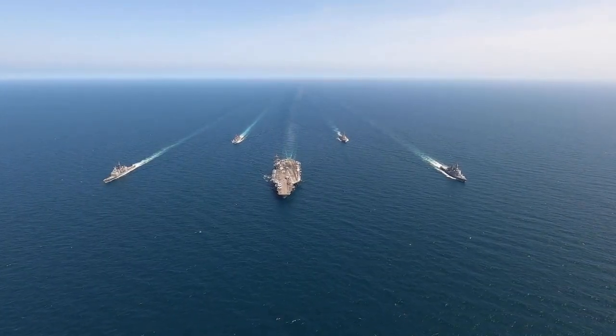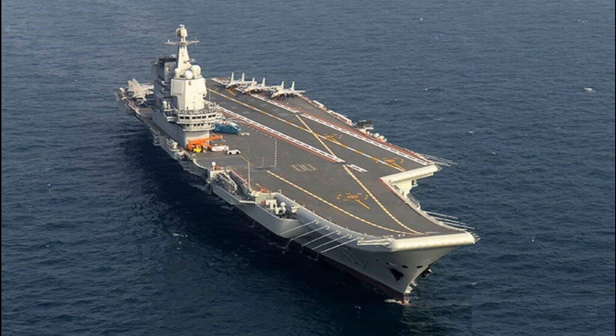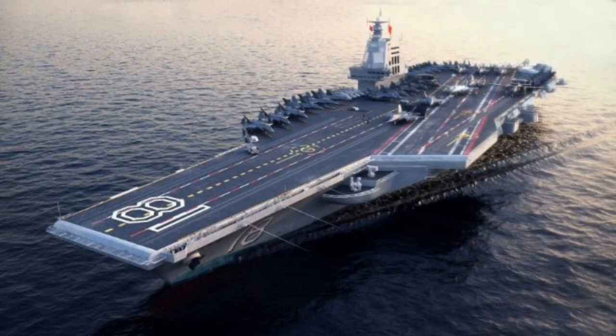China has three aircraft carriers. The Liaoning and Shandong use a STOBAR launching system — short takeoff but arrested recovery — which means they use a ski-jump on the flight deck to launch aircraft. The latest one is the Fujian, which uses catapult-assisted takeoff and landing.